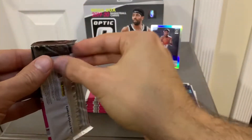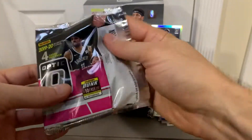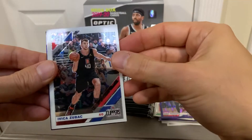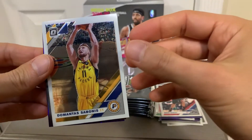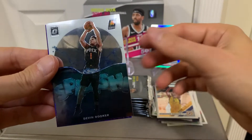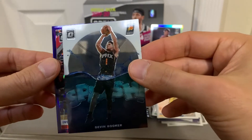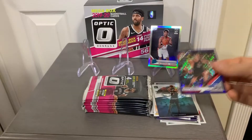Next pack. Of course everybody's looking for the Zion and Ja parallels and holos. First card is Ivica Zubac, Domantas Sabonis. That's a cool insert — Splash — Devin Booker. And our purple shock parallel is Ivica Zubac.